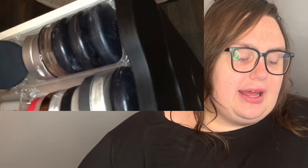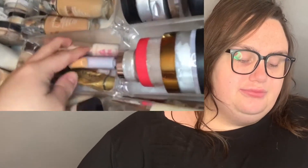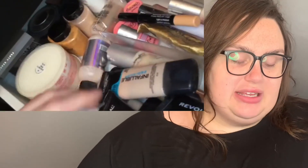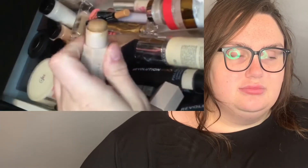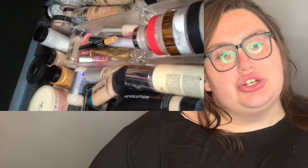I have some concealers, sample-size powders in the back, and cream bronzers as well as mix-ins for foundation — lighteners, foundation, and shimmer mix-ins from Makeup Revolution. I'm grabbing the Fenty shade stick here, which I use for bronzer sometimes.